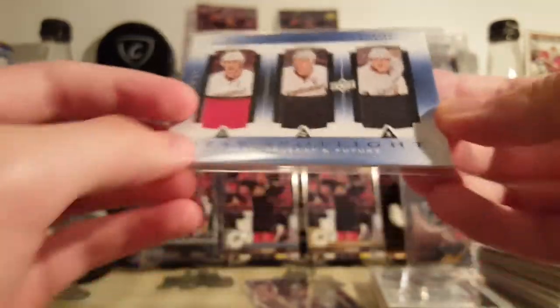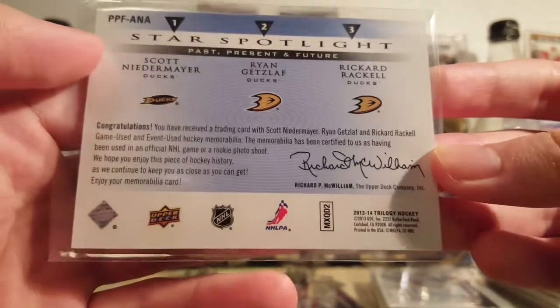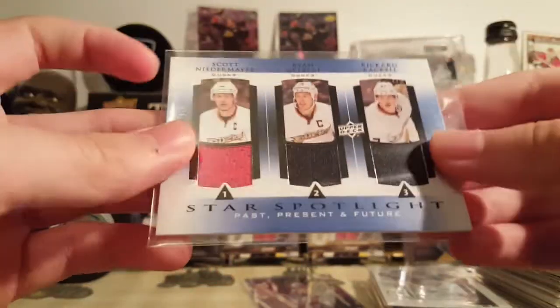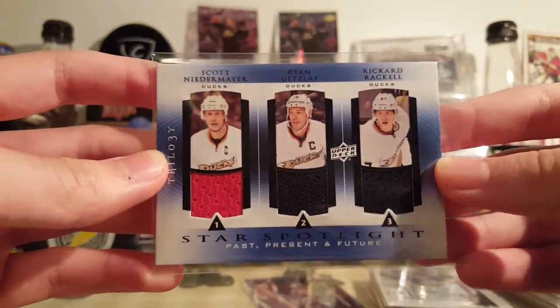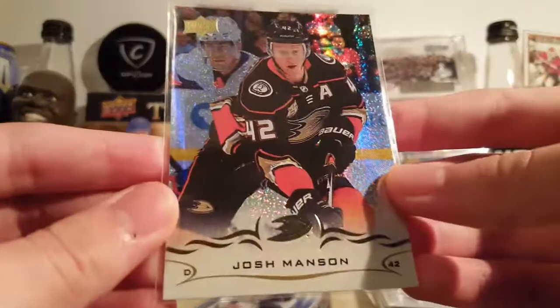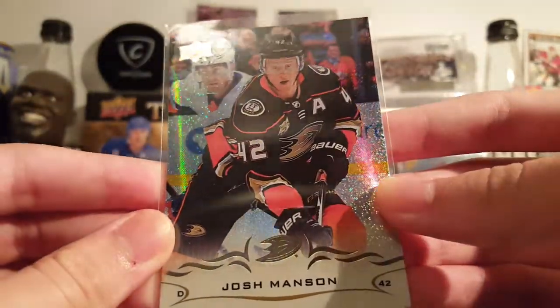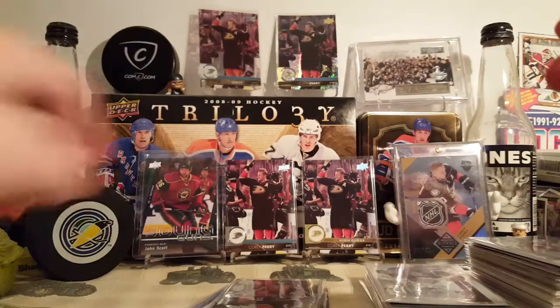I like these Star Spotlight triple jerseys from — what is this — 13-14 Trilogy. An insert set I'd like to see Upper Deck bring back. Cool design, cool theme — past, present, future. And a Josh Manson Speckled Rainbow Foil base.